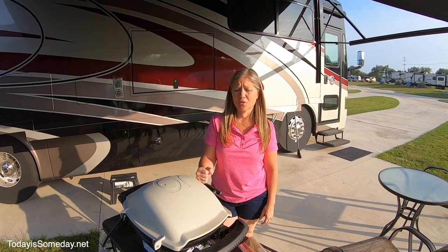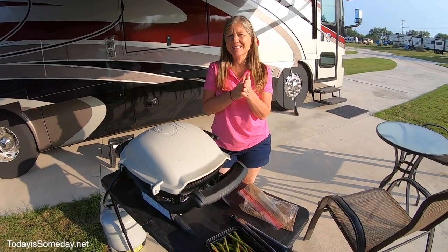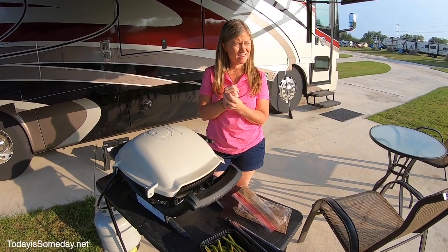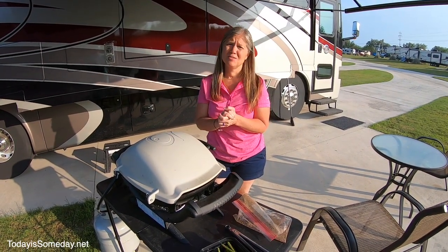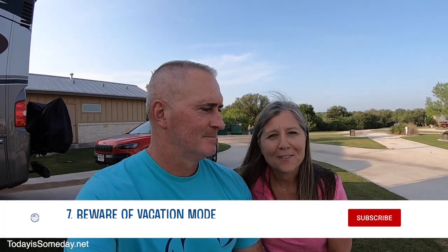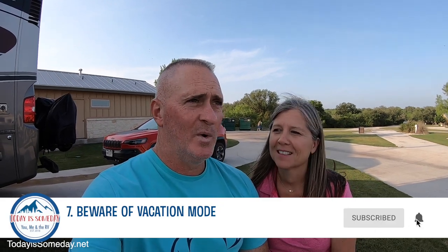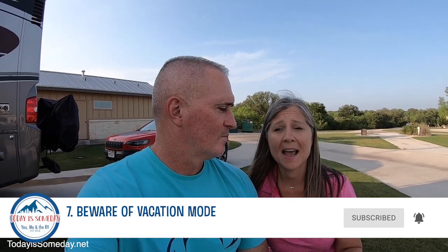The chicken's going on the grill — it won't take very long to cook. Then I'll throw the asparagus on and put it all together in a salad. We can hang outside in the 95 degree weather or go back in the AC. We can also give another tip. Do not fall into vacation mode. Boy, did we ever. You feel like when you go somewhere you have to do everything, see everything there is to see, and it is exhausting.